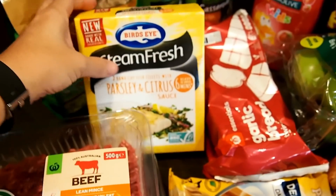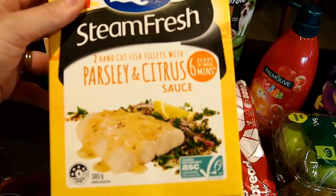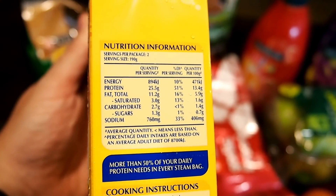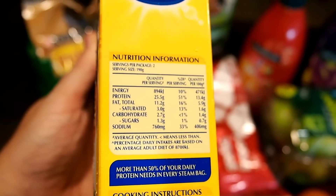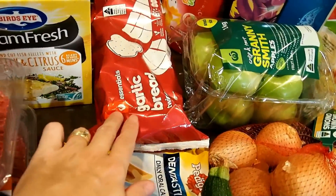I've also bought this steam-fresh fish — I thought this would be good to try. It's got fairly good macros: 2.7 grams of carbs, 1.3 grams of sugar, and about 11-12 grams of fat, so I thought that would be a good option for one of my meals. I also got some garlic bread to go with one of the mince dishes.